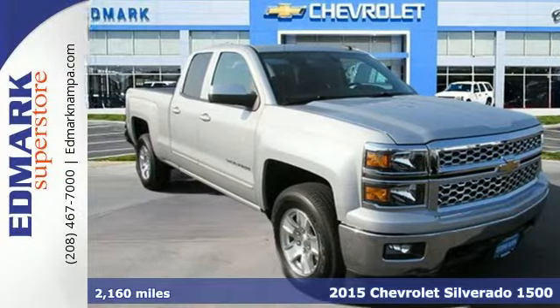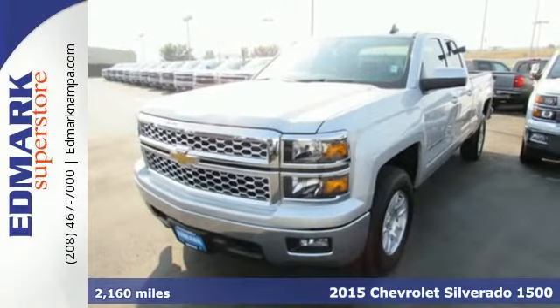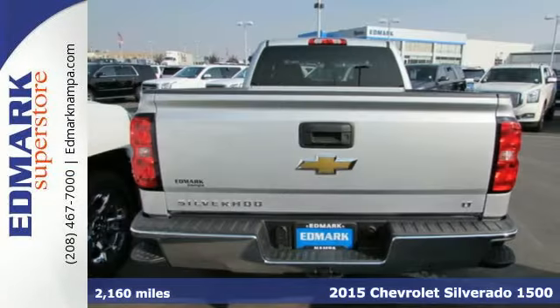Here's the 2015 Chevrolet Silverado 1500. For years, the Silverado has been the benchmark for full-size pickups, and with good reason.